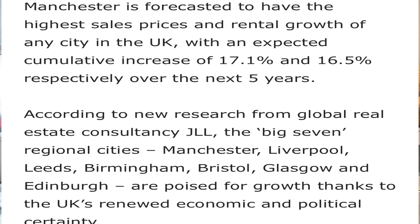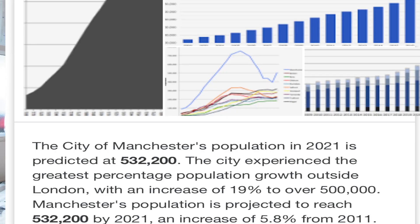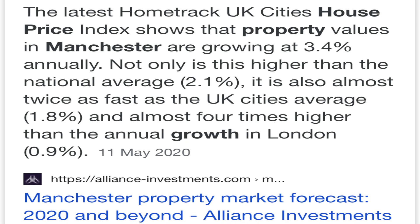Manchester is the second fastest growing city for prices since 2016, with property prices having increased by 15% since 2016 - faster than the national average. Manchester is also one of the fastest growing economies in the UK. A lot of companies have been relocating their headquarters to Manchester - the main one being the BBC, which relocated from White City in London. This shows Manchester is a very good location for businesses and the economy is growing strongly.